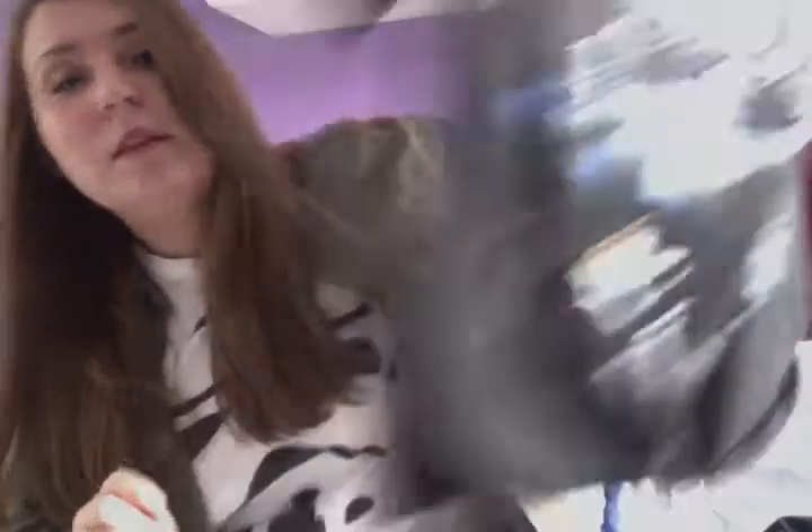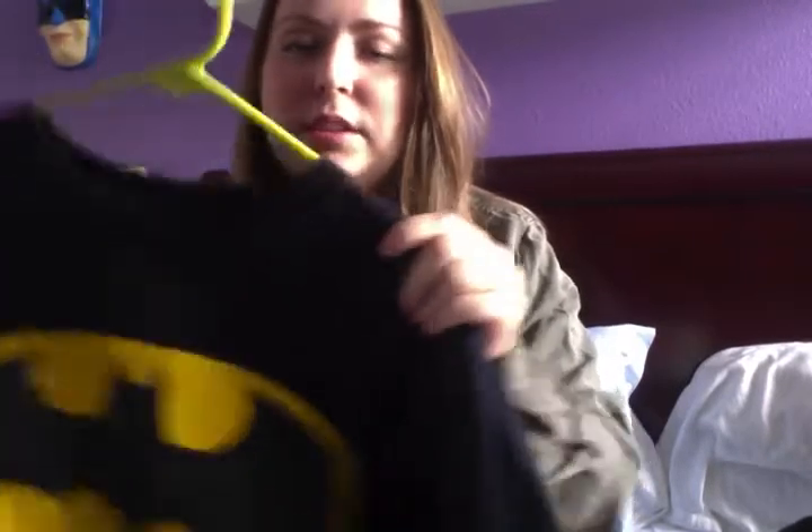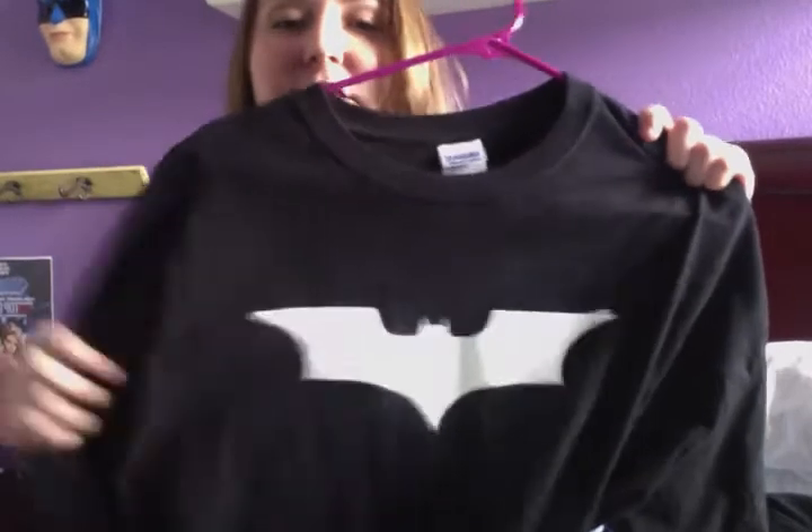Another Batman shirt — I believe that's the comic cover. And then another Batman shirt, and then another Batman shirt. As you can tell, I love Batman. And then the very last Batman shirt — it's more of a Dark Knight related Batman shirt.